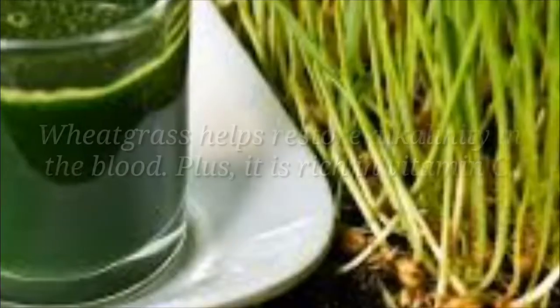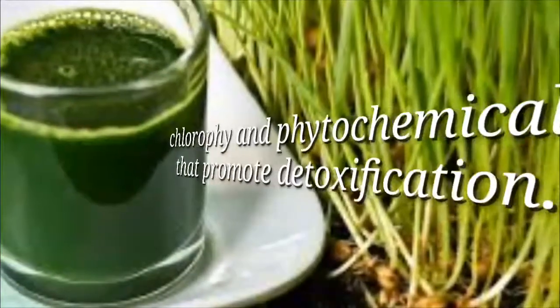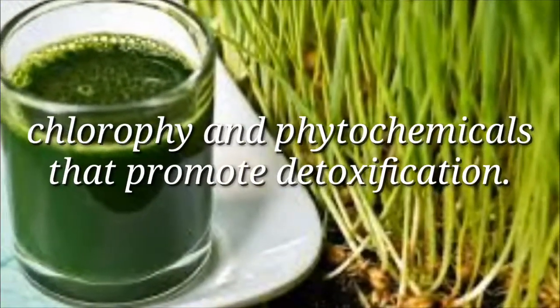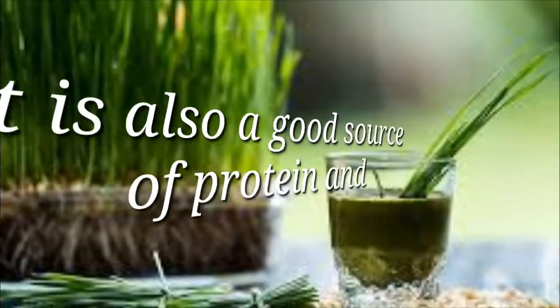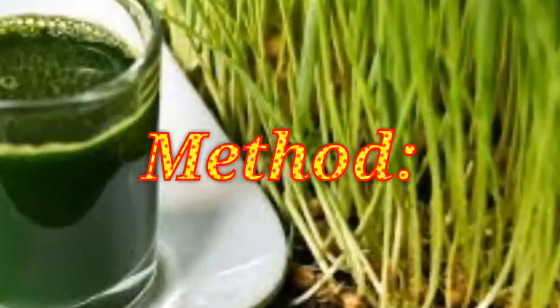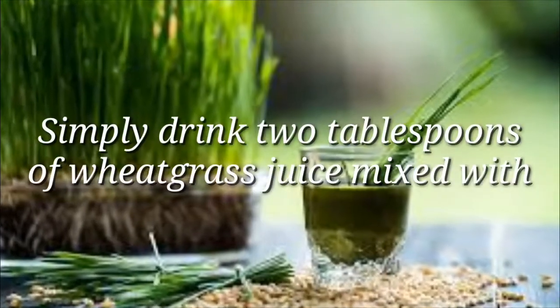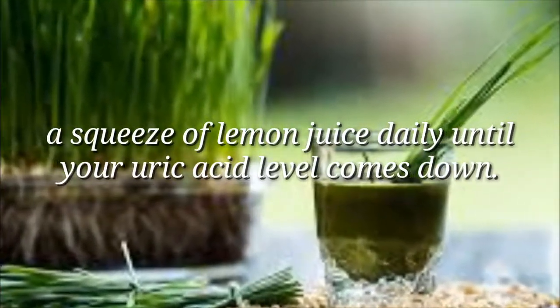4. Wheatgrass. Wheatgrass helps restore alkalinity in the blood. Plus, it is rich in vitamin C, chlorophyll, and phytochemicals that promote detoxification. It is also a good source of protein and amino acids as an alternative to eating animal protein. Method: Simply drink 2 tablespoons of wheatgrass juice mixed with a squeeze of lemon juice daily until your uric acid level comes down.